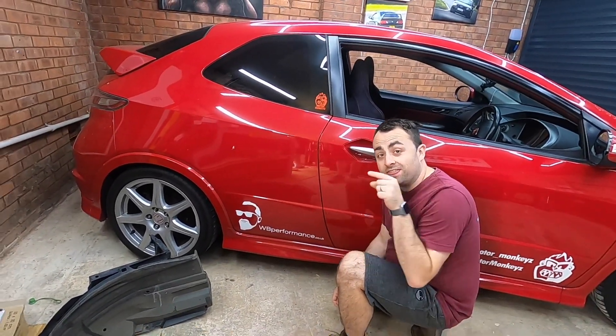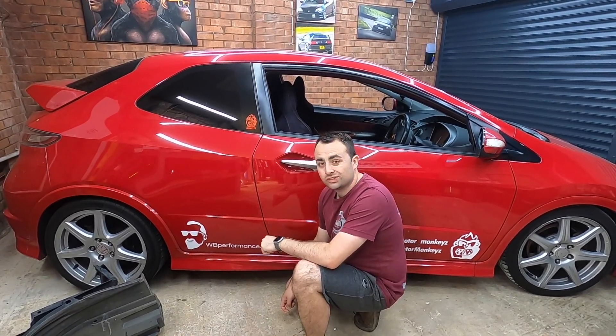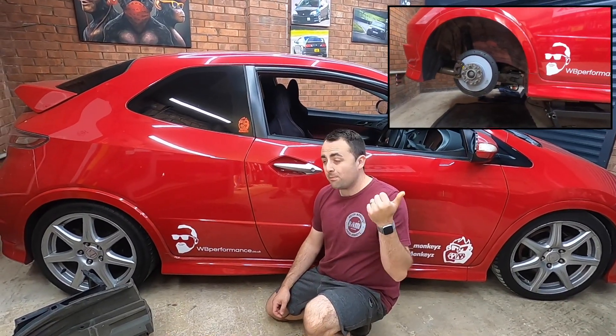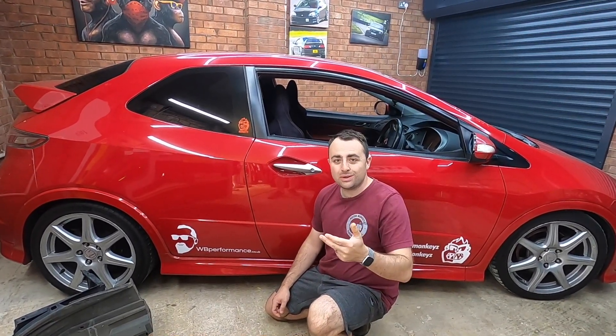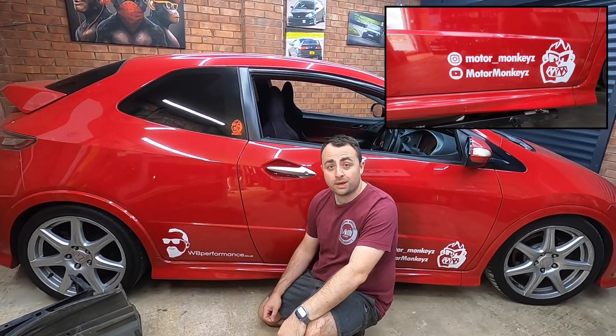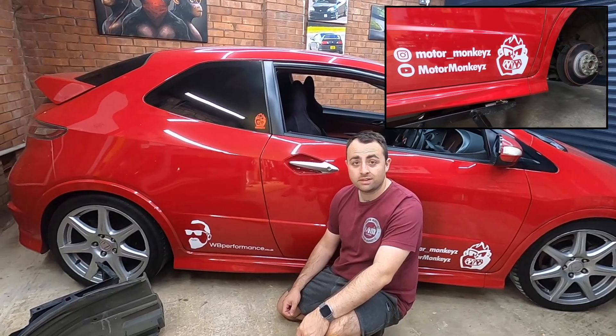We are sponsored by WB Performance. It's not a paid promotion but he has sponsored us — thanks Simon at WB. If you guys need some performance parts, EBC brakes, poly bushes, some sexy new wheels, give Simon a shout. And if you want to go on holiday and do some paddleboarding, Healing Island — he's there, he'll sort you out too.